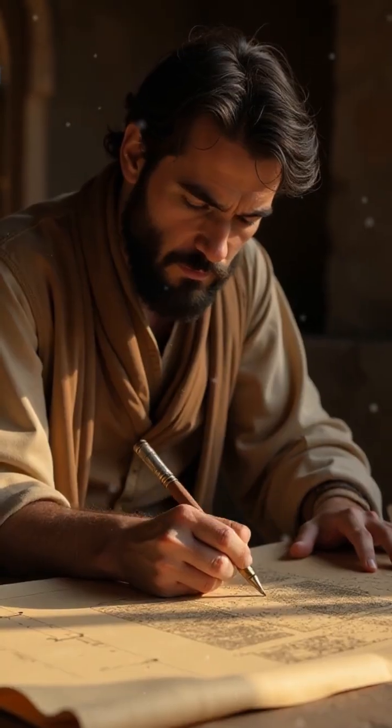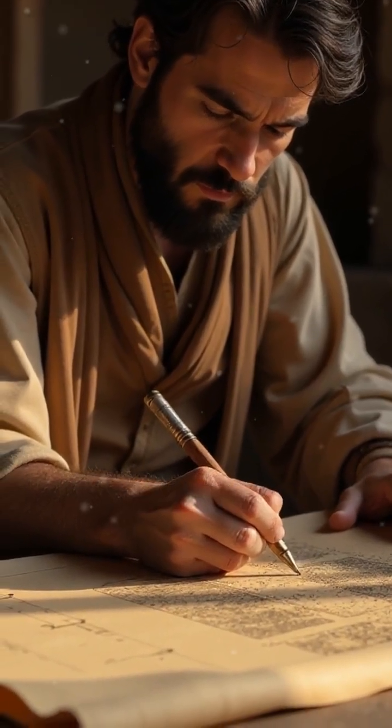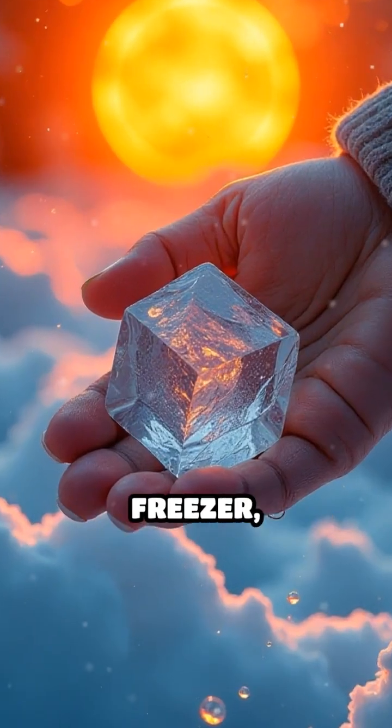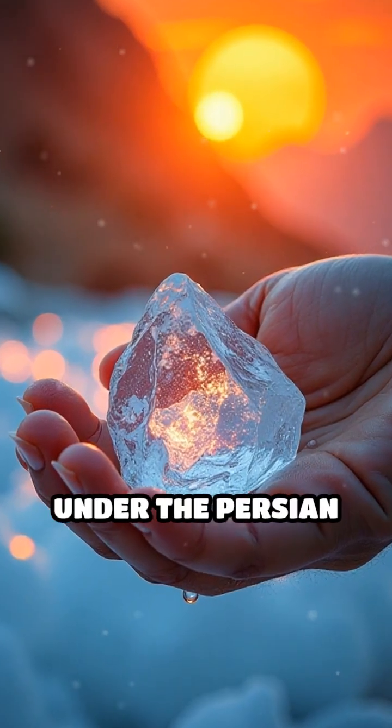Long before electricity or freezers, Persians were already mastering refrigeration. Would you have guessed the world's first fridge was built in the desert? Next time you grab ice from your freezer, remember — this cool idea started centuries ago under the Persian sun.